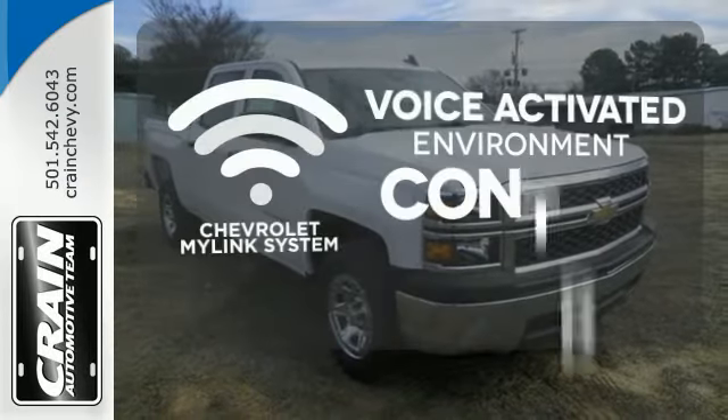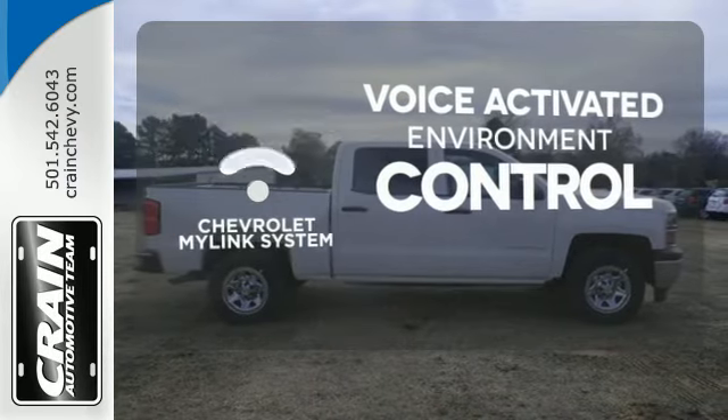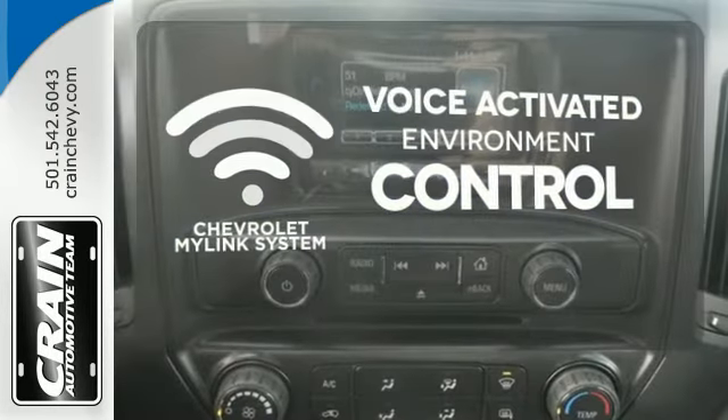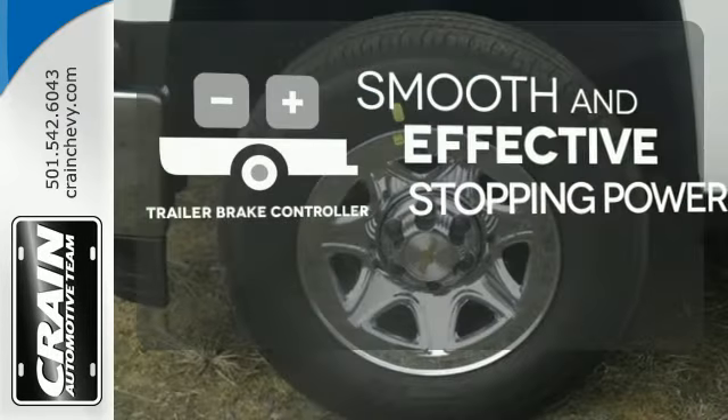Chevrolet's MyLink system allows you to control your music, hands-free calling, and so much more with just the sound of your voice. The Trailer Brake Controller delivers smooth and effective stopping power for your trailer.